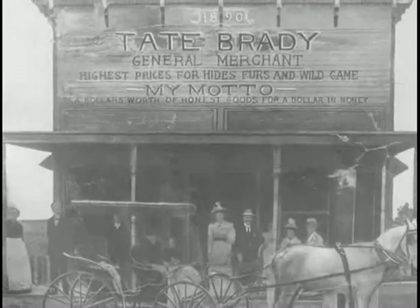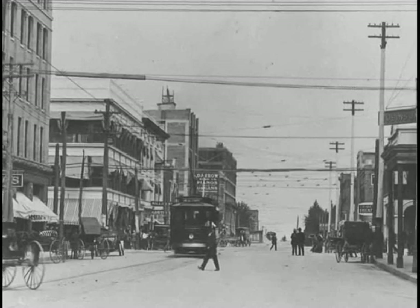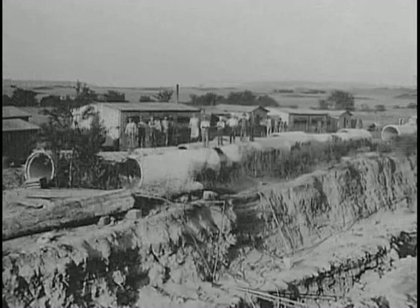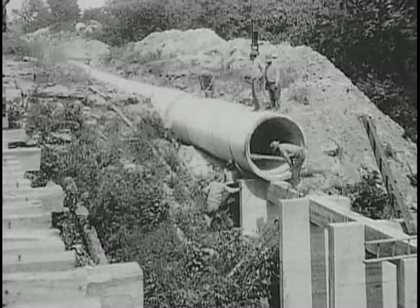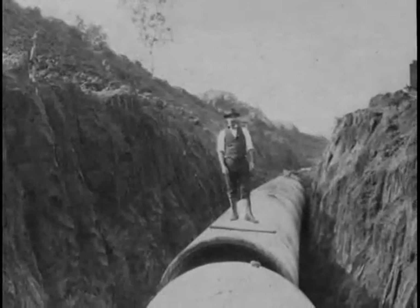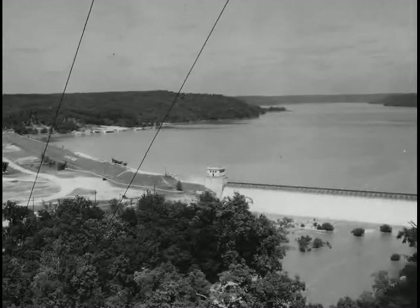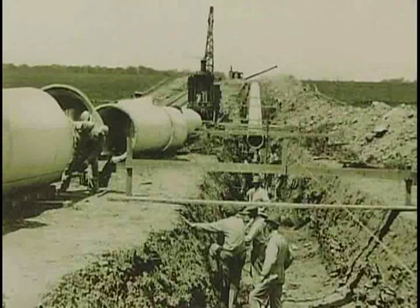In the early 1900s, the prairie town of Tulsa, Oklahoma was desperate for a source of clean water. So the city launched an ambitious project, building the country's longest pipeline to bring fresh, clear water to Tulsa from Spavanaugh Lake, 50 miles away. This monumental engineering feat kept the city from going dry.